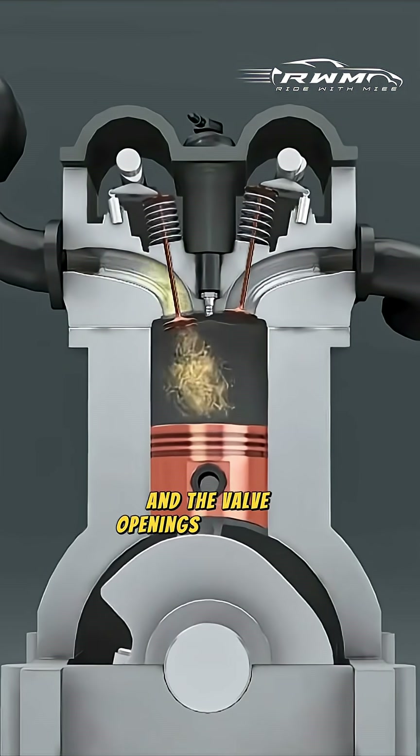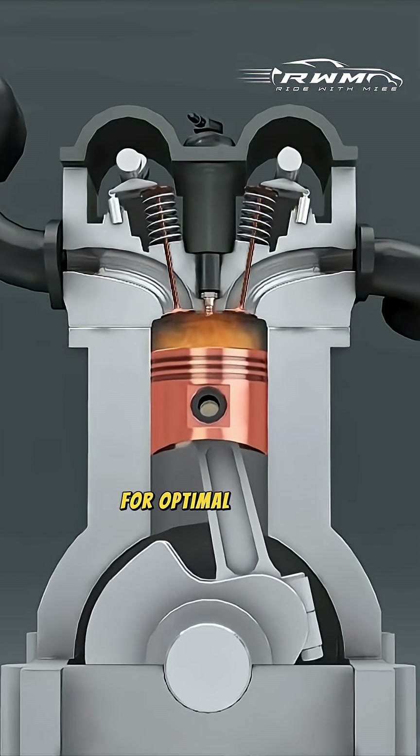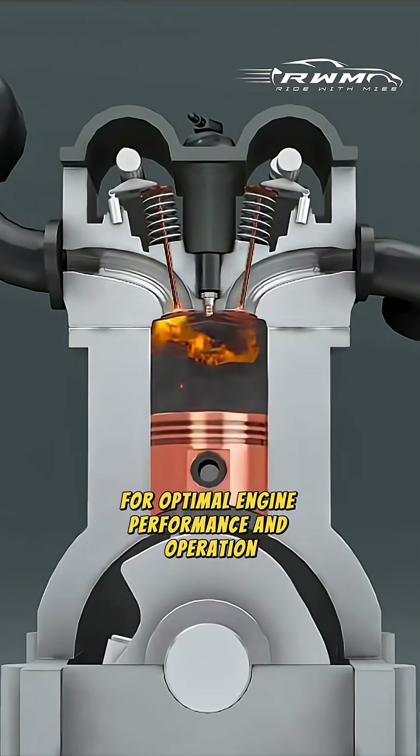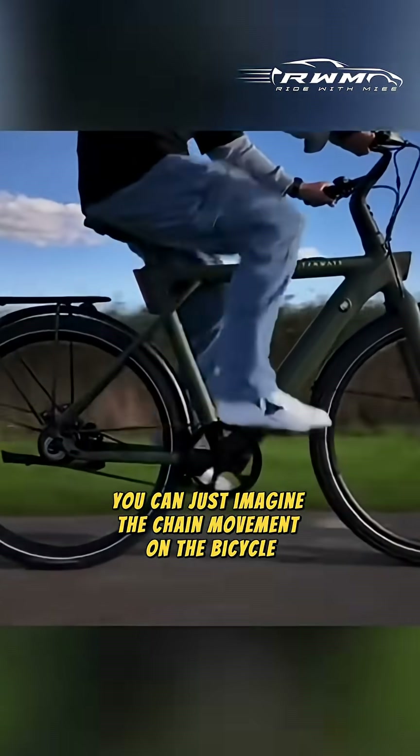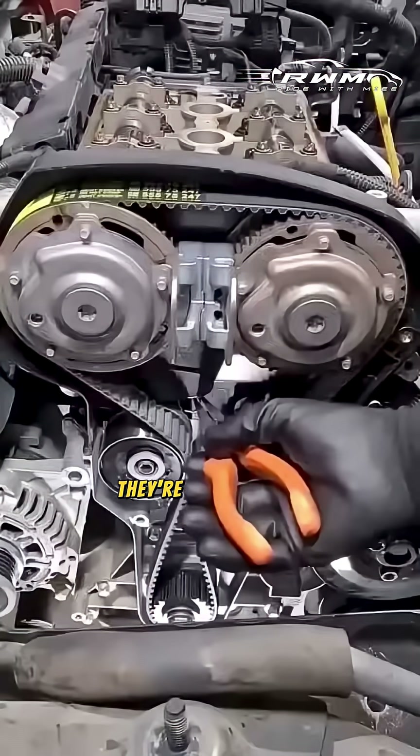This synchrony ensures that the piston movements and the valve openings are timely and precise for optimal engine performance and operation. For easier understanding, you can just imagine the chain movement on a bicycle.